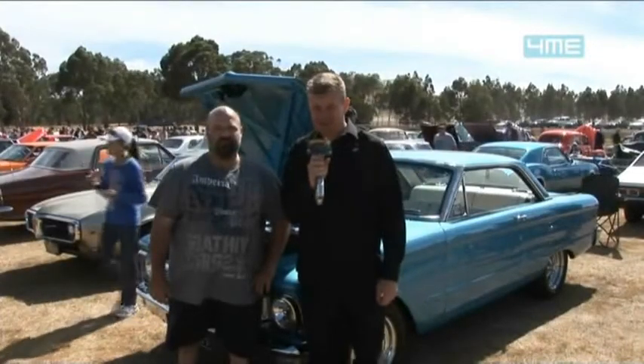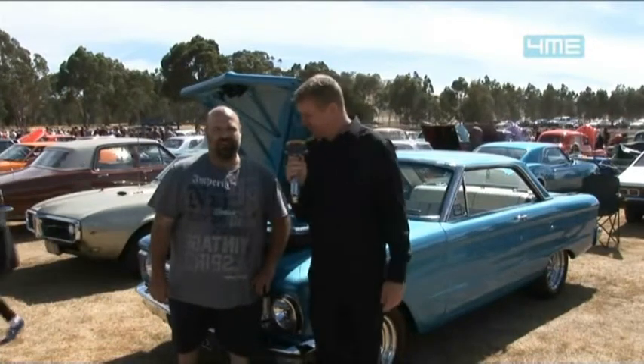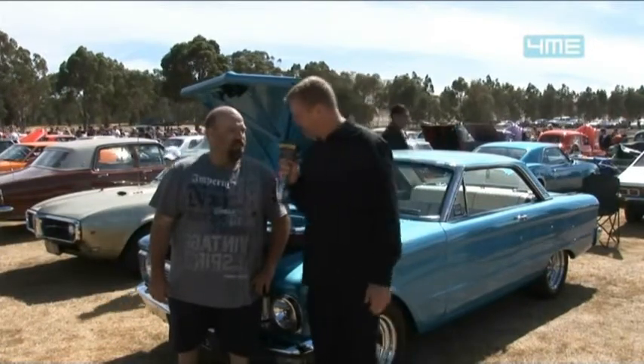I found a great looking XP2 door here, full of Windsor small block V8, owned by Peter. Peter, great car — give us a rundown.